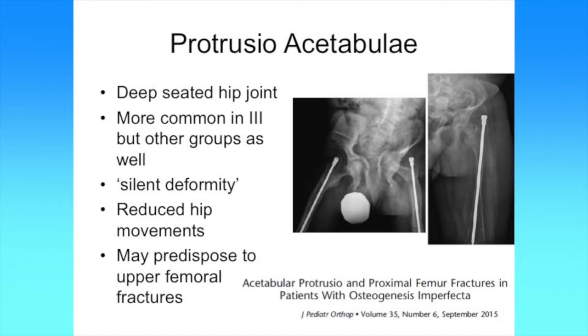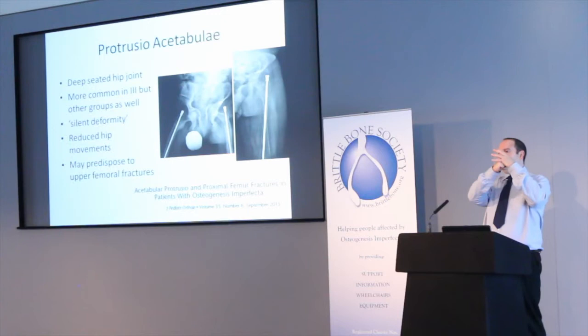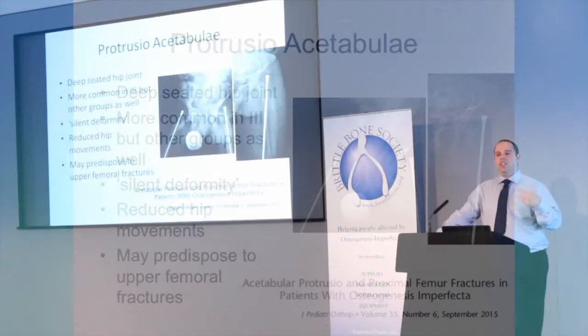The other condition we need to talk about is what we call protrusio acetabuli — basically it means that the sockets of the hip are too deep. Normally a hip socket covers most of the ball, but because of the problems with bone in OI it tends to be very deep inside the socket, and because of this the hip movements are reduced. It's something you commonly see in people with type 3 OI but you do get it in other groups. We think this predisposes to fractures around the femoral neck because of the way forces go across the bones, and the picture to the far right shows a femoral neck fracture in someone with OI. Surgery has to be aware of these issues and know what we need to do to try and limit problems developing.